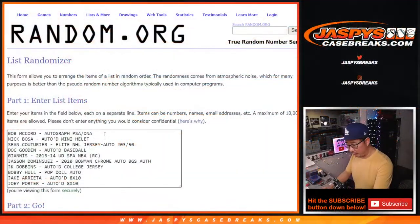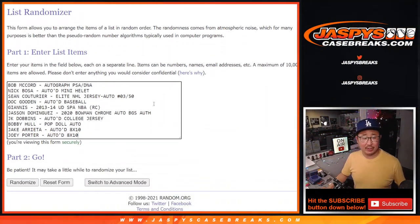Now let's flip back over here and do the randomizer. So we got the Bob McCord, Nick Bosa, Sean Couturier, Doc Gooden, Giannis rookie card, Jason Dominguez auto, the J.K. Dobbins autographed jersey, the Bobby Hull pop doll, Jake Arrieta 8x10, Joey Porter 8x10. That's 10 items.